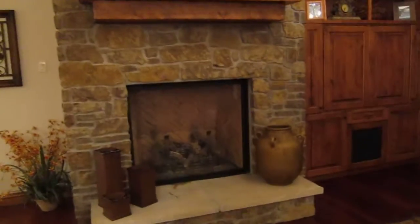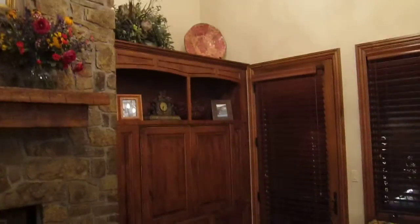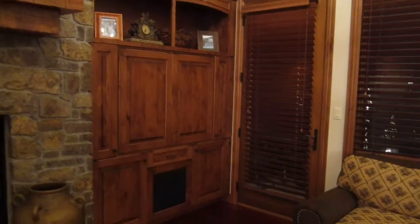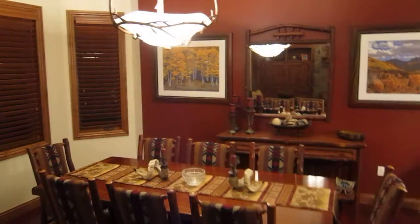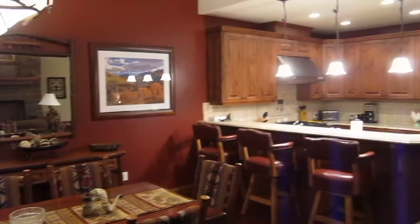Beautiful fireplace — you'd expect to see that in a couple million dollar home. Nice stone. They did a built-in on the side here — that's where the TV and audio equipment are. Better view of the dining area and a good panoramic of the unit.